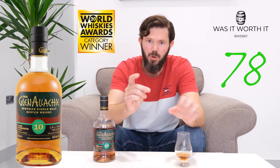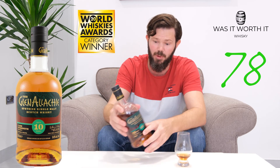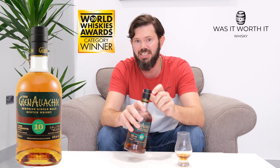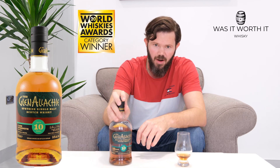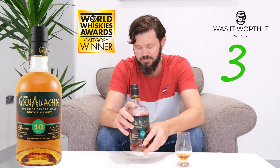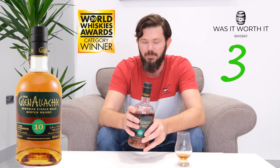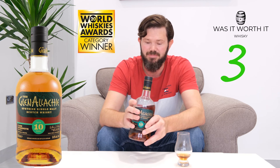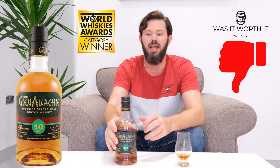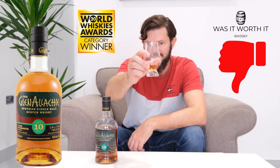But more importantly, the 'Was It Worth It' score. This bottle I bought for 50 pounds, or you can get it in Australia for 165 Australian dollars. With that price, I'm going to give it a 3 out of 10. I certainly think that for that type of money we can get this type of whiskey cheaper and better on the market today. So that's a big thumbs down from me — I won't be buying this bottle of whiskey again. Till next time, cheers!